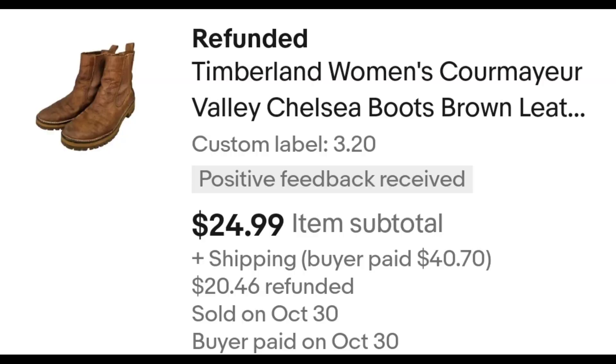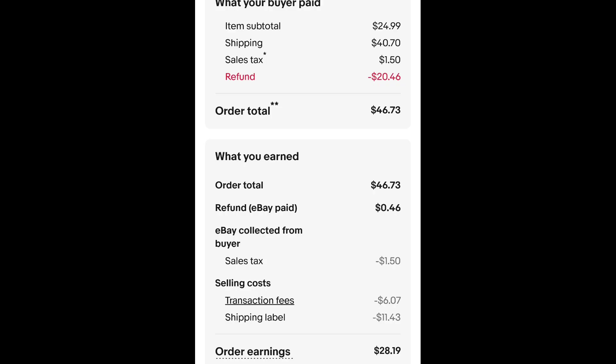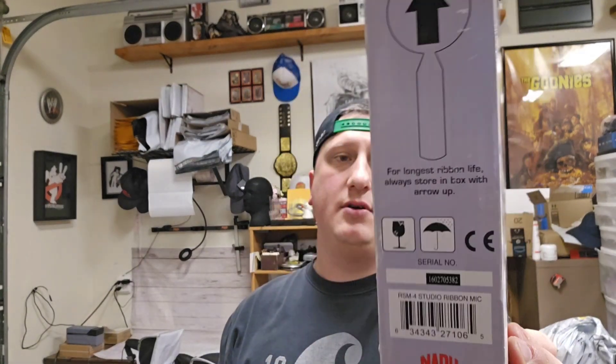A pair of Timberland Chelsea boots — I paid $3.20 for these and they sold for $24.99 plus shipping. When I went to ship them, I noticed the buyer was charged $40 for shipping — I had my dimensions wrong. So I decided to refund some of the money to the buyer. I could have kept it since they agreed to the price, but it was so much I refunded some. They're all in at $46.73, and after fees and shipping I get $28.19.